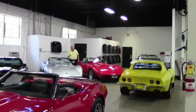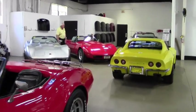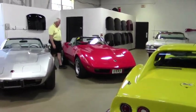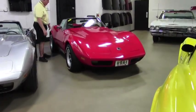Hello and welcome to Viavette. My name is Rick Engel and today I'd like to show you this 1974 red Corvette convertible.